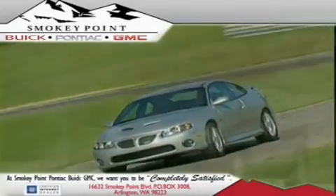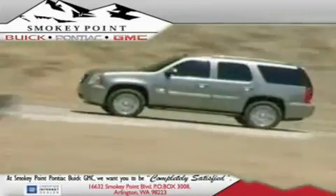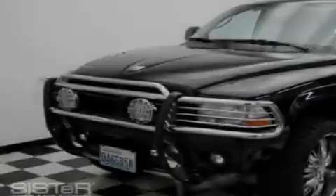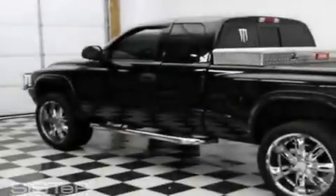Welcome to Smokey Point Buick Pontiac GMC. We are family owned and operated. This is a 2003 Dodge Dakota. It has the power to move what you need and the look too.